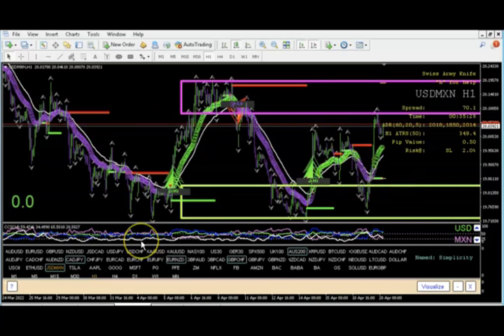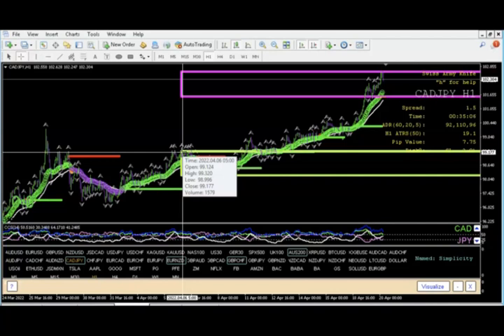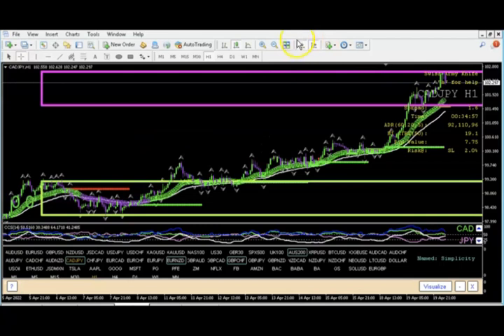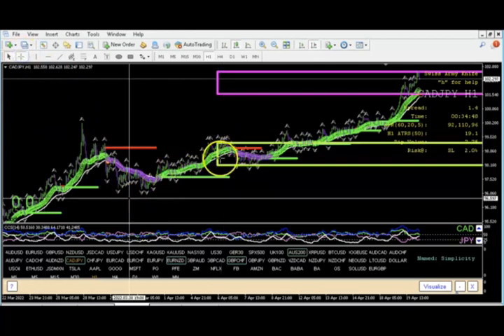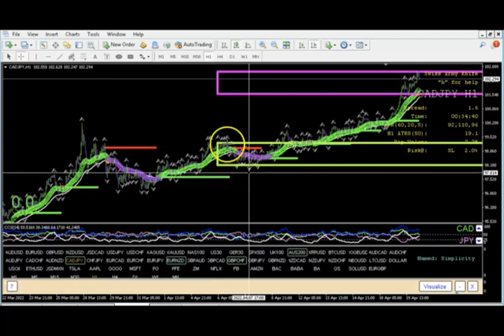CAD/JPY did not have an entry. The yen has been extremely weak — no end in sight. On April 6th at the 3 o'clock candle, we were looking for the potential sell only on the break. The most recent fractals were way back, and we didn't get that break. We were waiting for the break of that zone and simply didn't get it — so no hard feelings because at least we didn't lose any money.